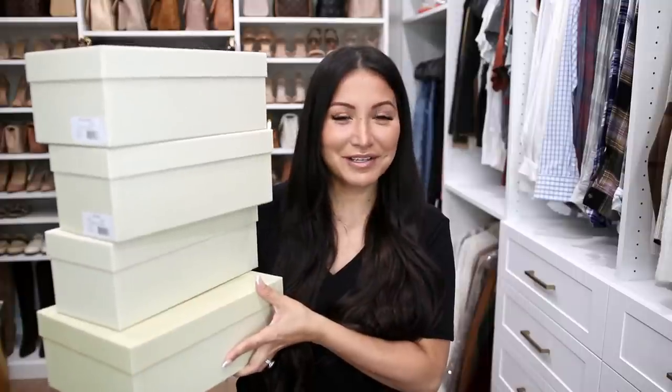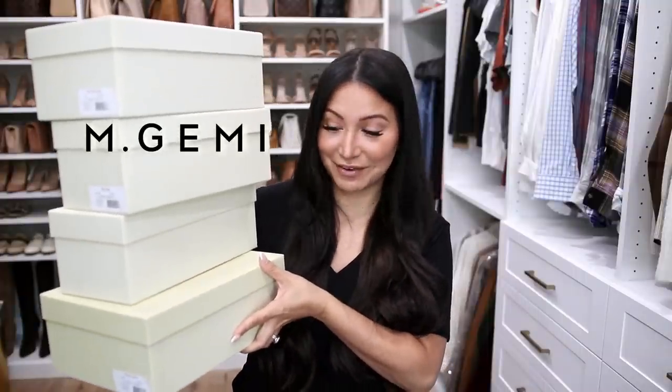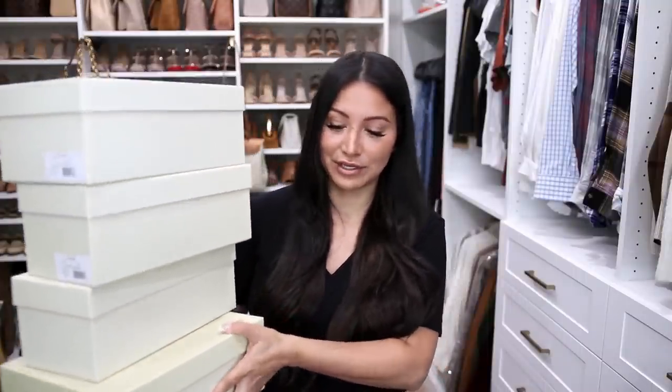First up, we're going to dive into some shoes. As you can see by the wall behind me, I am no stranger when it comes to adding shoes to your wardrobe. I truly believe having a mix of high and low is really important, but there is a perfect sweet spot in the middle where you can get the quality of a luxury shoe at a fraction of the price. Today we're going to focus on MGemi — this is not a new brand for me. I've shared their shoes over the years and they're one of my favorite brands for hitting that sweet spot.